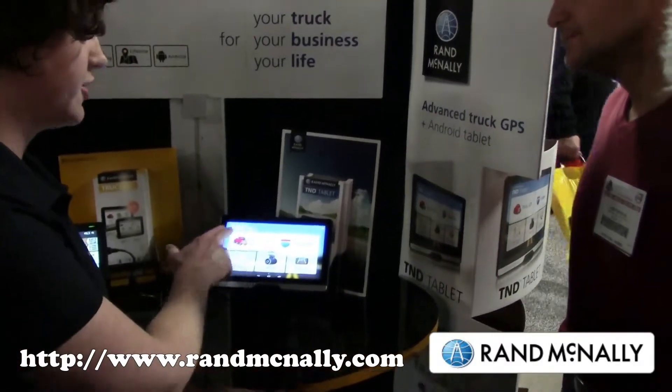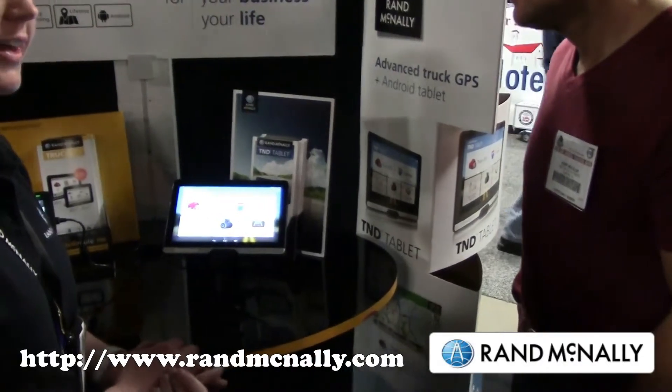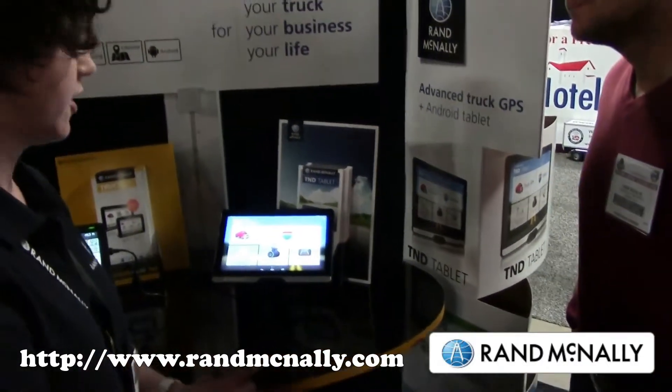We've got all our truck GPS features here, and we've also included some other unique apps on this Android tablet specifically for truck drivers.